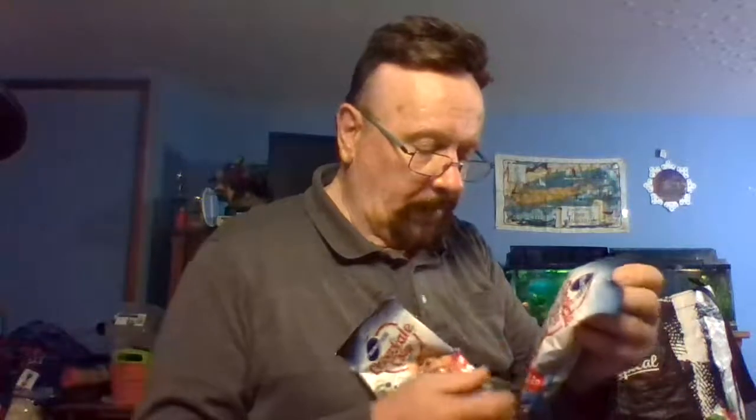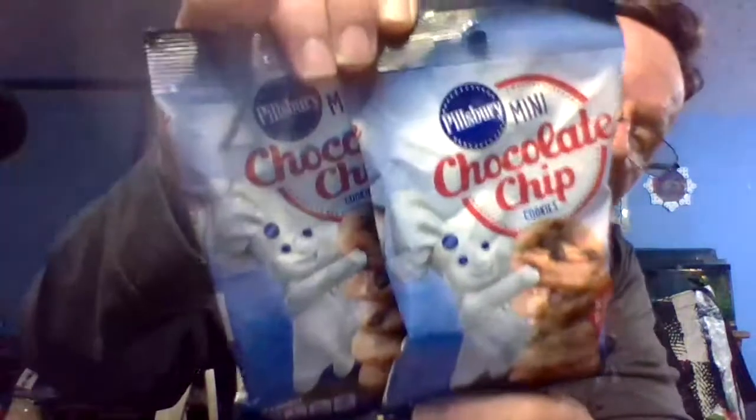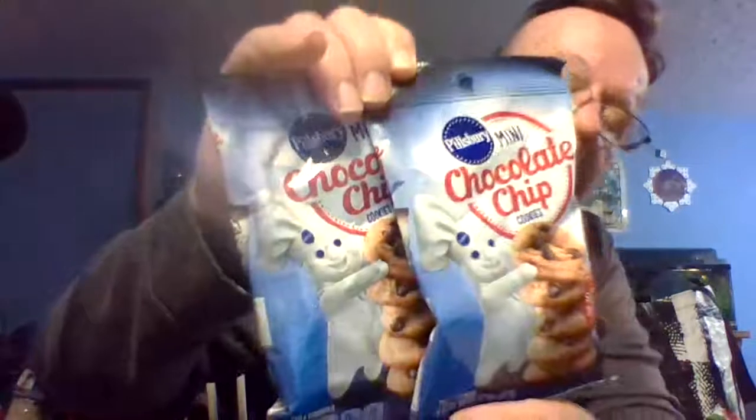We also got some mini Pillsbury chocolate chip cookies — this is three ounces. They had different flavors, including already-made chocolate chip cookies and a dark chocolate variety as well.